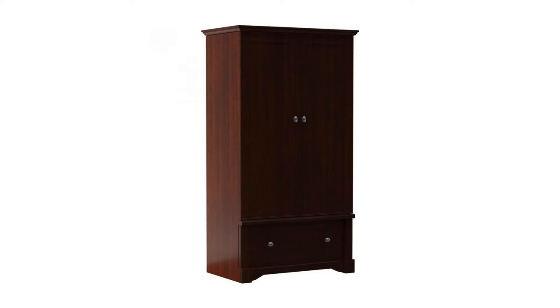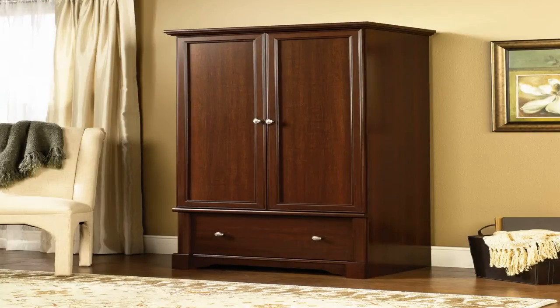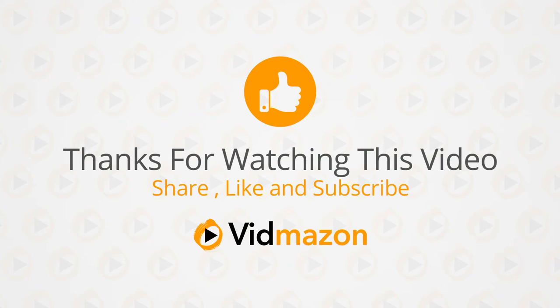Features include a garment rod behind doors, a drawer with easy glide metal runners, and a select cherry finish. Sauder 11843 armoire, L-36.30 — for more info and special discounts, please click the link below.